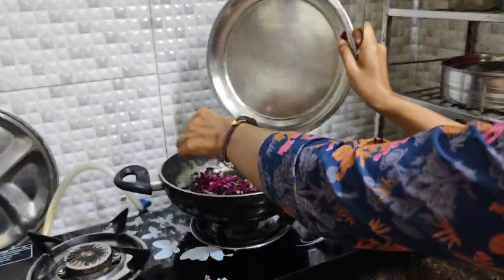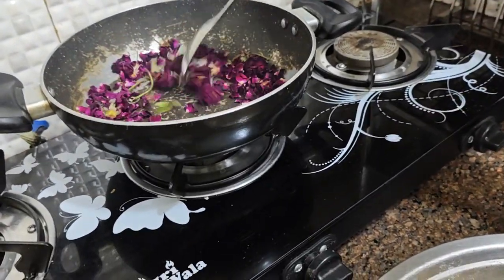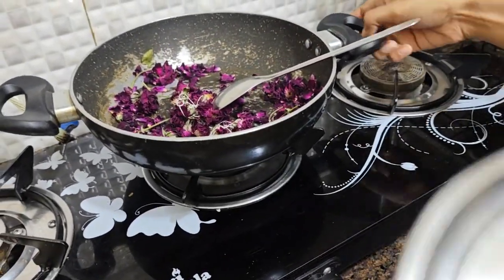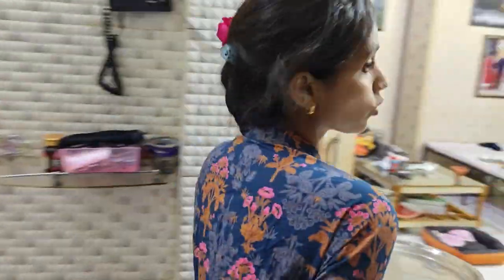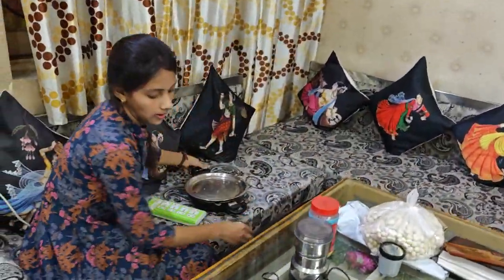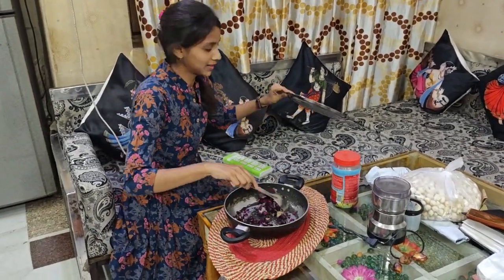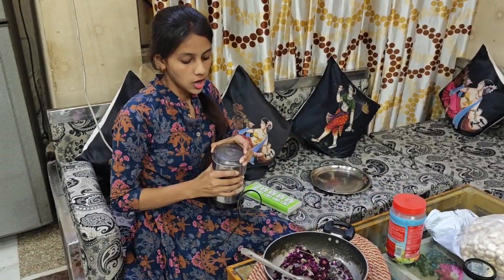We will grind it after roasting. I have roasted the phoolo properly — you can see it is properly roasted. After roasting, I will tell you how to make it. So guys, after roasting we will grind it.